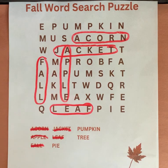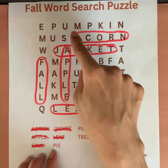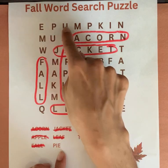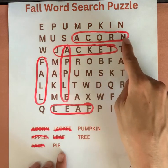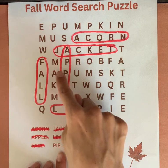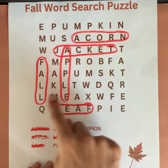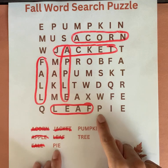Our next word is pie. P-I-E. Nope, that's P-U. We want P-I-E. P-I-E.